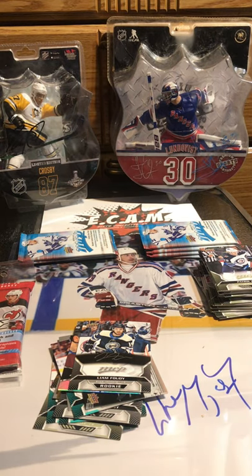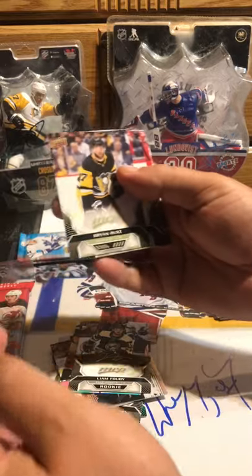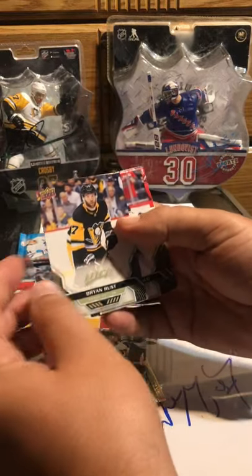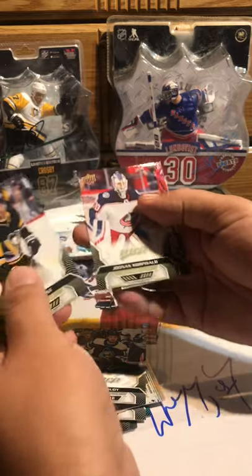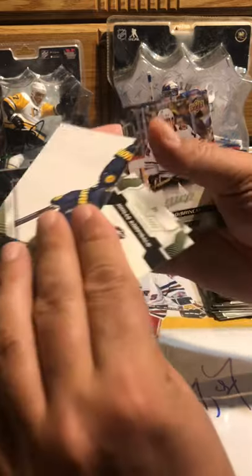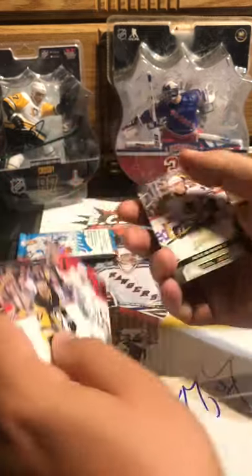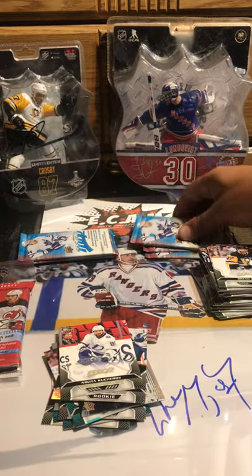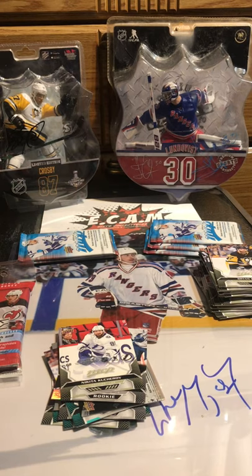I gotta see the other cards — I think they're all cut bad. I can't tell. Brian Rust, Korpisalo, Kucherov — puzzle piece. DeBrincat, Mark Giordano. All I know is I'm happy they're all out of MVP. I'm done buying this. I mean, I had some decent hits but overall nothing to brag about.